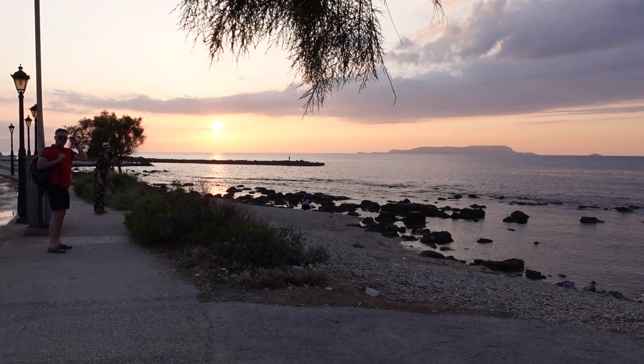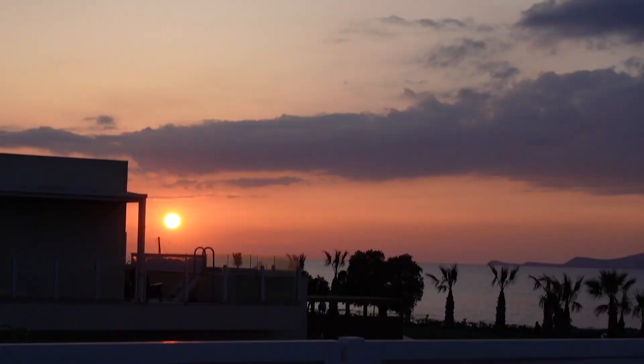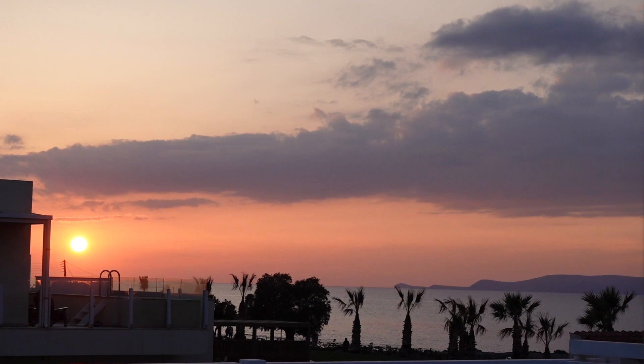We just arrived for sunset — super beautiful. We have a sunset view with sea view from our balcony, our terrace. With sunlight. Love it!